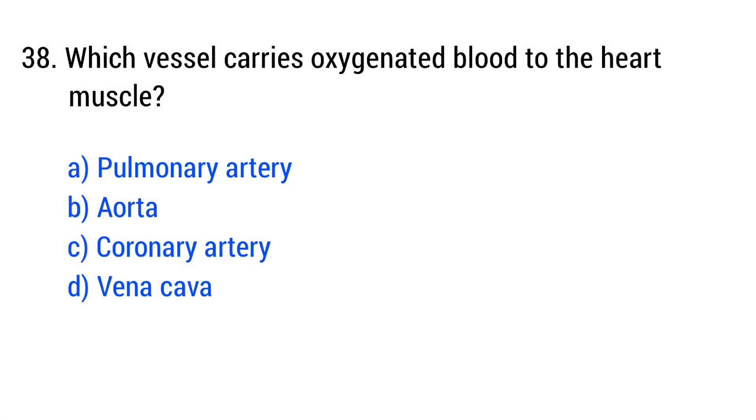Question number 38. Which vessel carries oxygenated blood to the heart muscle? The right answer is option C: coronary artery.